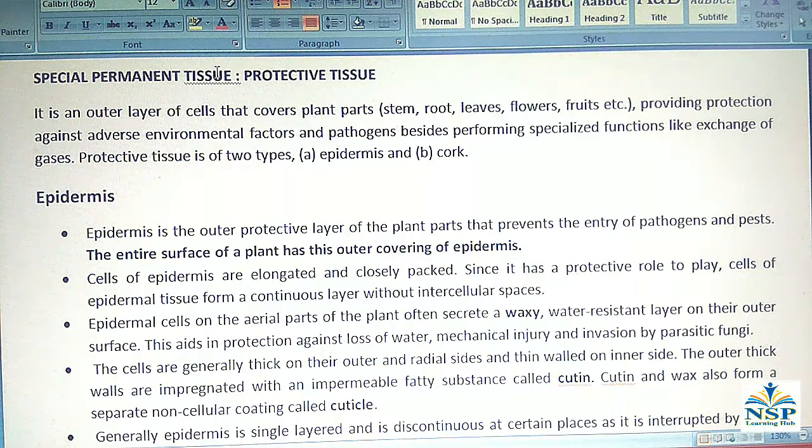Special Permanent Tissues, or Protective Tissues, form an outer layer of cells that covers plant parts such as stem, roots, leaves, flowers, fruits, etc. They provide protection against adverse environmental factors and pathogens, besides performing specialized functions like exchange of gases.